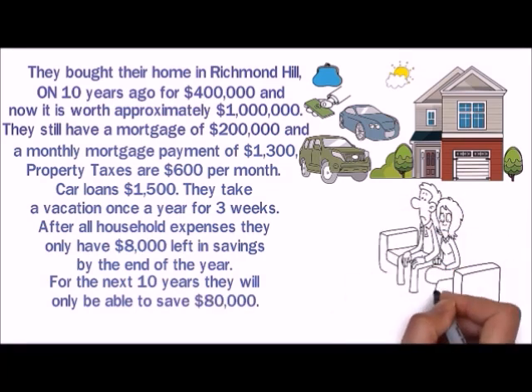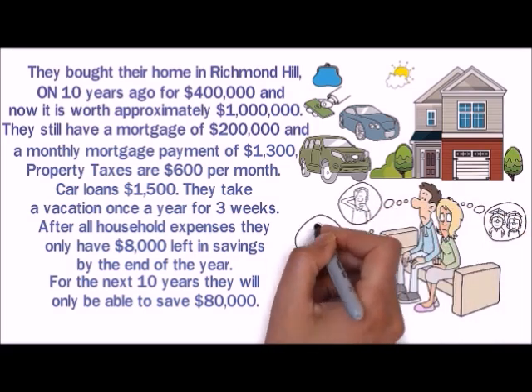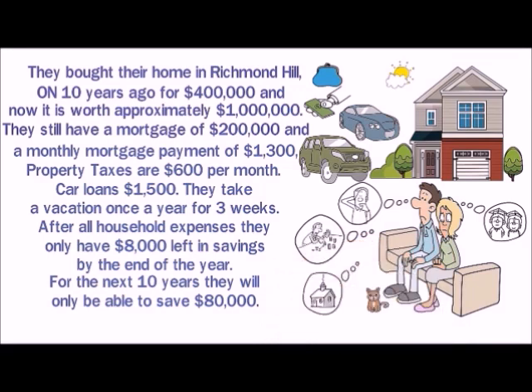They do not know how they will be able to pay for their children's education and what will happen if one of them loses their job. Also, they have no choice but to maintain the same level of wellness after retirement and most likely will need to sell their house and move into a condo.